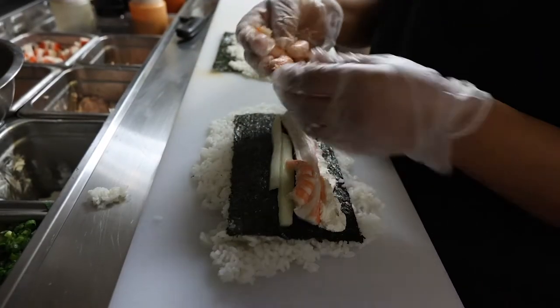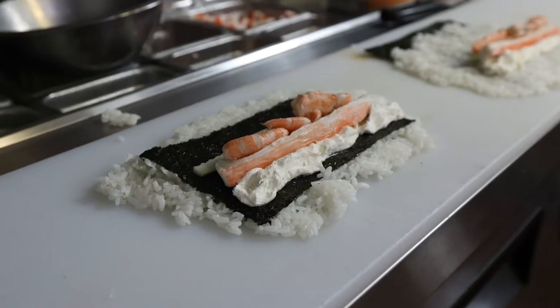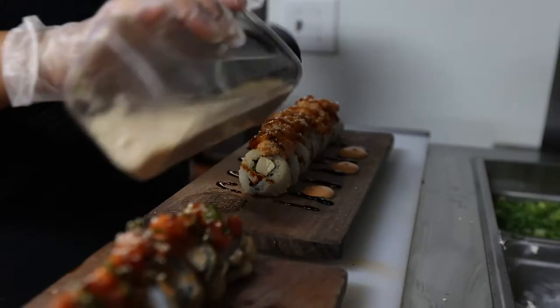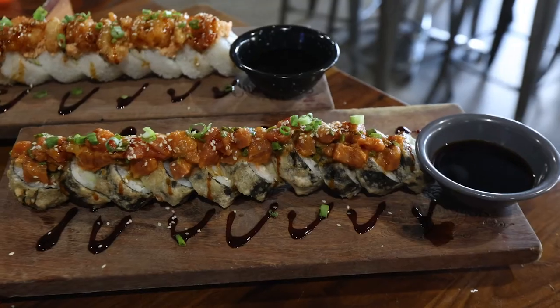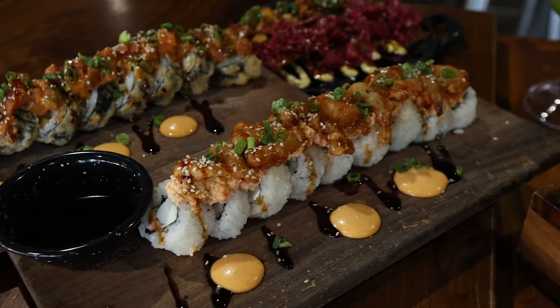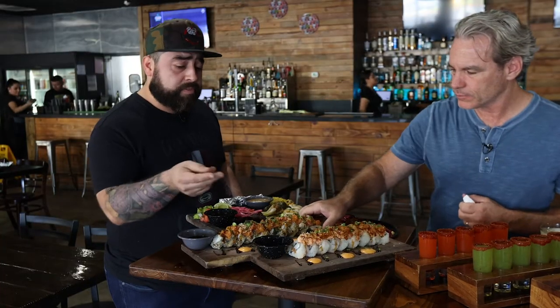And you do sushi? Yes, I was really surprised when you said sushi. We have the sushi rolls right here. We make our own soy sauce — based on original soy sauce, we mix it with sesame seeds. We add a little bit of spice with serrano chili.